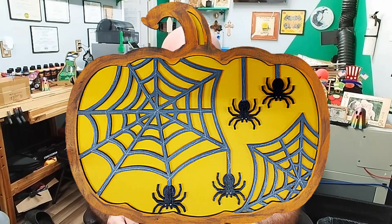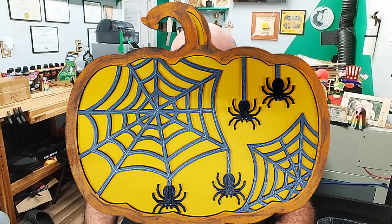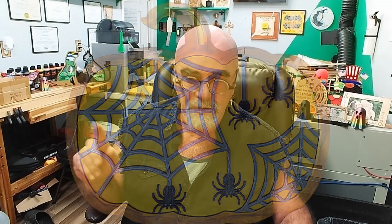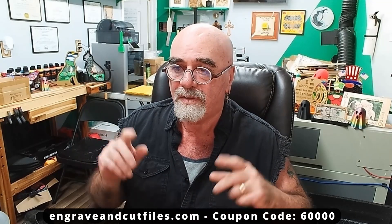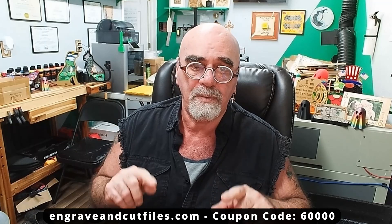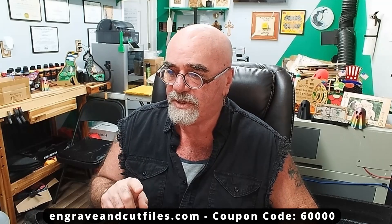There's another one there, and here is the Halloween pumpkin. I've got one more in the house that's completely finished — I should have gotten that one before I started this video. So I'm going to put a link to my store down below and a link to the coupon code. I'm going to use coupon code 60000 — that will get you 80% off these files.